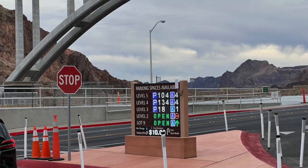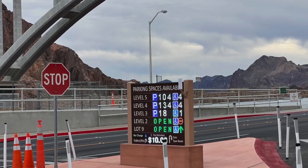So the first thing you have to do is park. They have a big parking garage here because they get a lot of traffic. Parking is $10 per vehicle, so be prepared for that. If you have a national park pass, that does not help because this is run by the Bureau of Reclamation. One thing we learned is that the Hoover Dam is self-sustaining with its funding — it earns money by selling electricity and by giving tours and charging for parking.